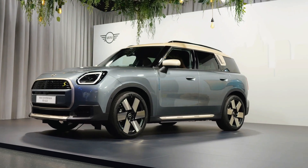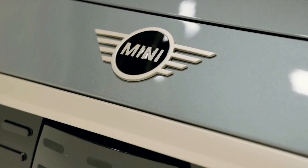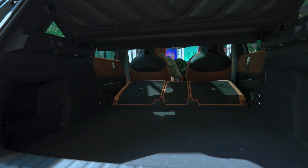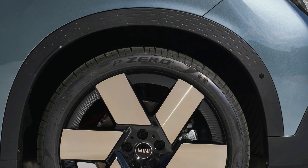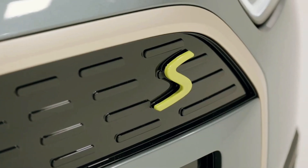With the 2024 Mini Cooper Countryman, the iconic brand continues its legacy of quirky charm and agile performance. This compact crossover may not pack a punch in terms of raw power, but its unique character is unmistakable. But can it hold its own against the competition in a rapidly evolving automotive landscape?